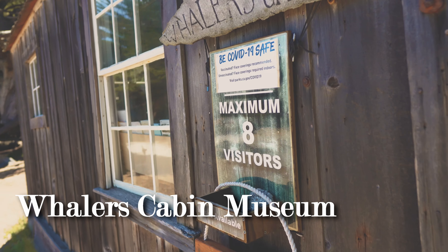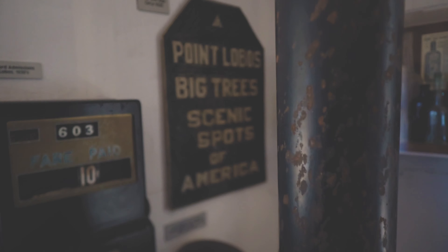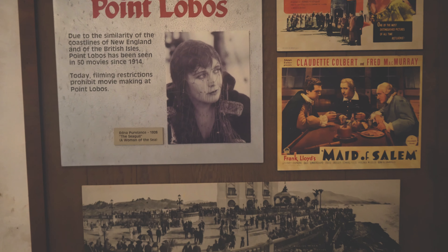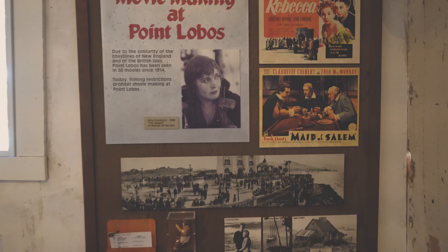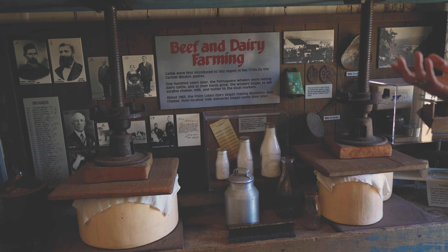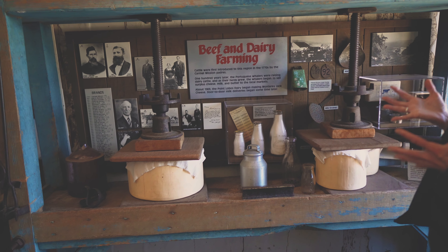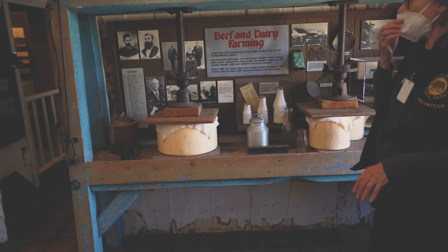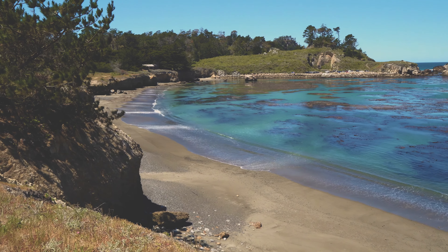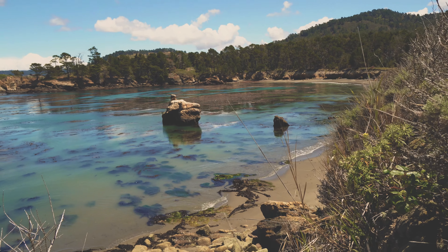The Whalers Cabin Museum at Whalers Cove is definitely worth stopping off for. This building was built in the 1850s among a dozen other buildings. There's fascinating history inside, like movies that were shot at Point Lobos over the years. Next to the building are three whales that washed ashore over the years. The docent was super cool and told us everything we wanted to know about the history of this place. Whalers Cove is beautiful, and right next to the museum are a couple of cool trails to go around the cove.